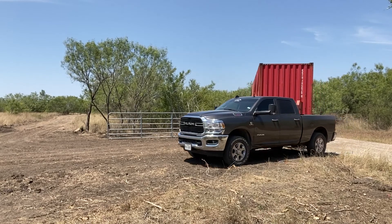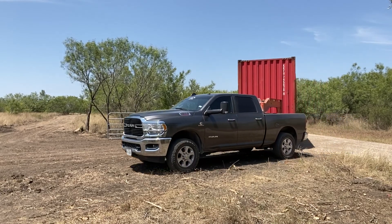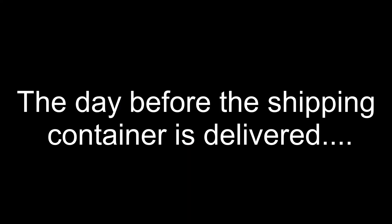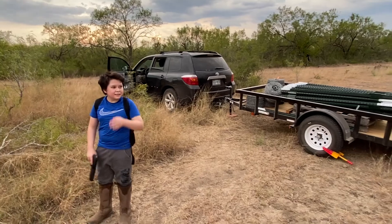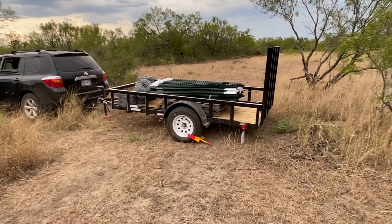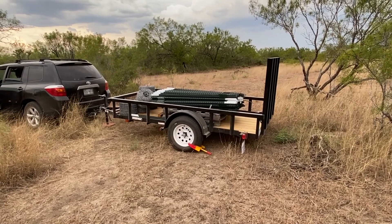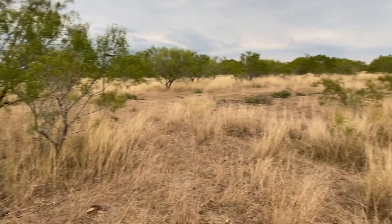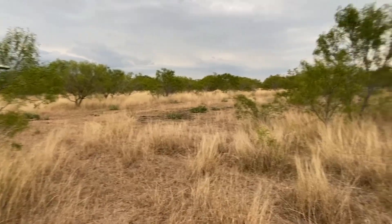Here is my shipping container! So here we are — got the fence material right here. We're just dropping this off today. Tomorrow the container driver is going to be dropping off the 40-foot container right here.